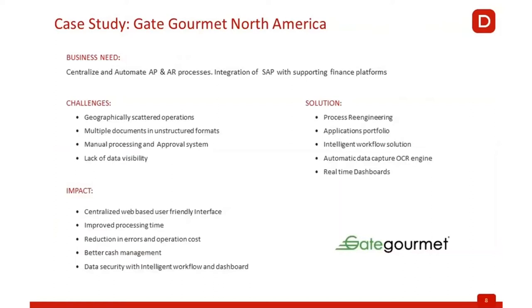Some of the things we wanted to share in this presentation — from a GateCourmet North America perspective — are: how did we start this automation process? What was driving us to get into this automation? And what we are seeing as we are embarking on this journey?